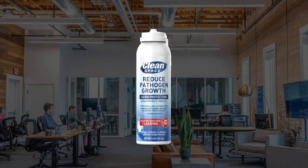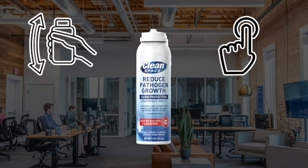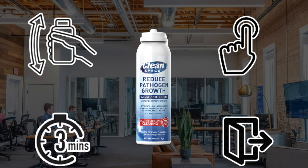CleanSpace is easy to use. Shake the can a few times. Press the nozzle until it locks in place. Exit the area while the can discharges. Once the can is empty, wait 3 minutes to allow the probiotics time to start working. That's it!